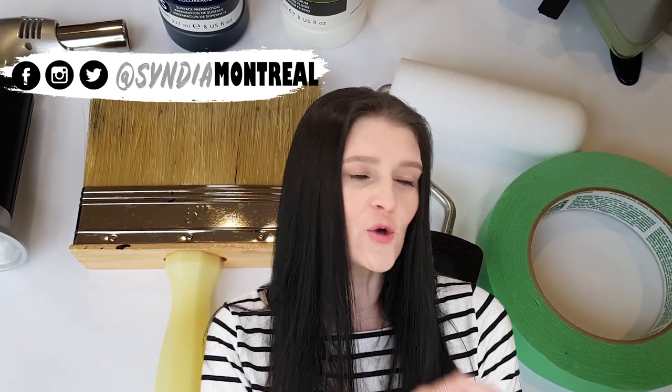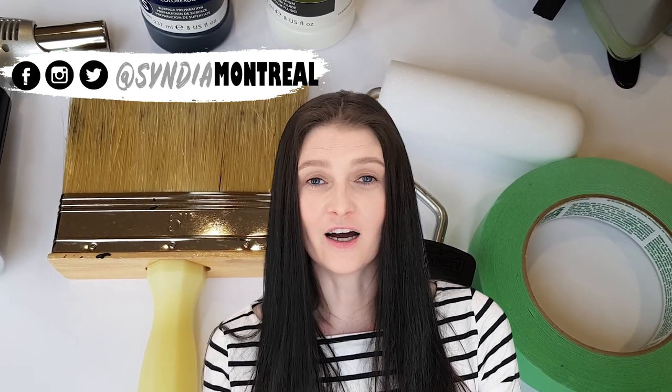I went to the hardware store and I got some stuff for art. There are a couple exceptions, a few little things that I got at the art supply store, but most of it is from the hardware store.